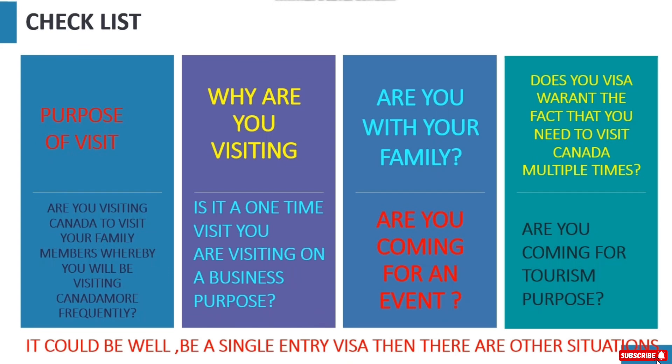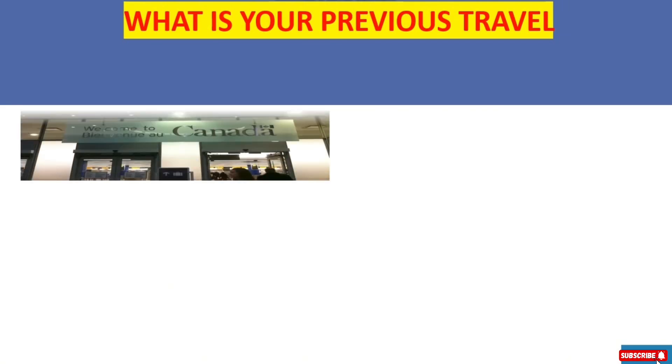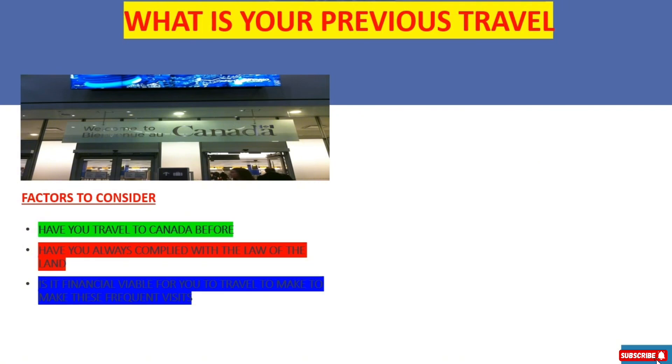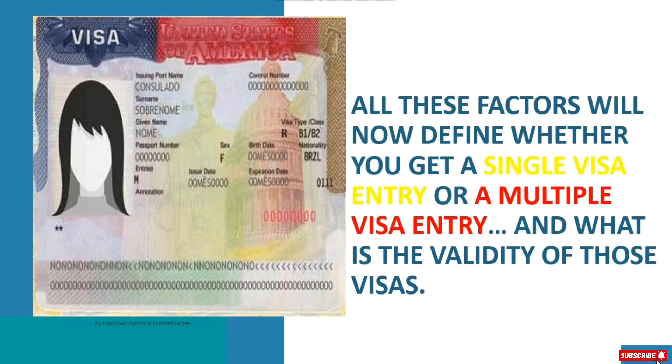It could well be a single entry visa. There are other factors to consider, such as your previous travel history: have you traveled to Canada before, have you always complied with the law of the land, is it financially viable for you to make frequent visits, are you employed? If you're employed, you'll need to show evidence of your employment. All these factors will define whether you get a single entry or multiple entry visa and what the validity of your visa is.